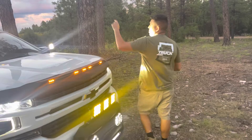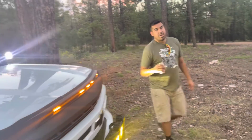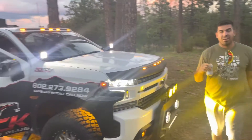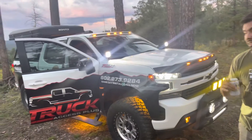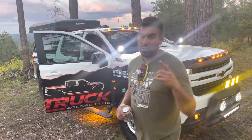We got the ABS bug shield and the light shield on top. All these lights are the best in class — the best products for your 2021 Silverado or any pickup truck.